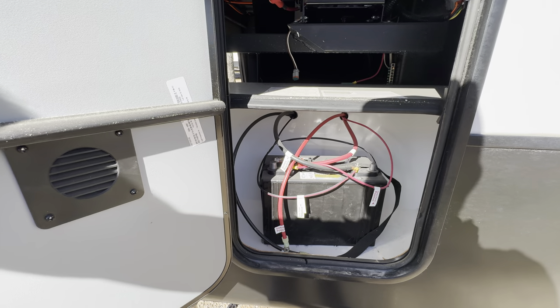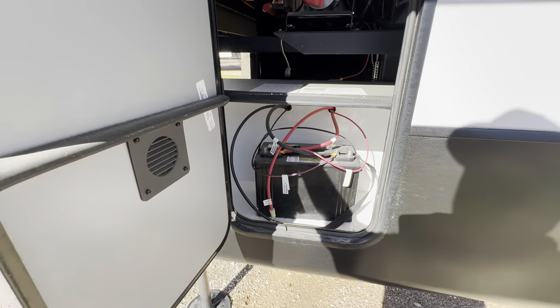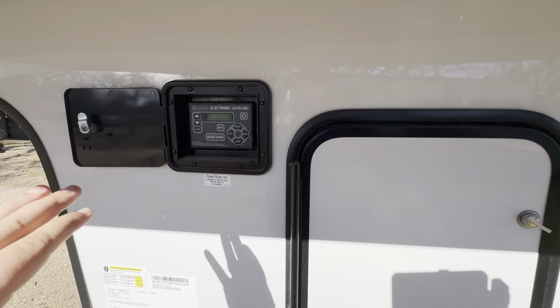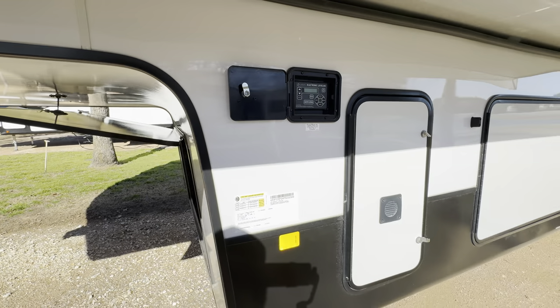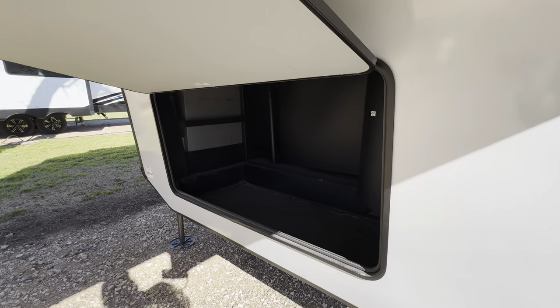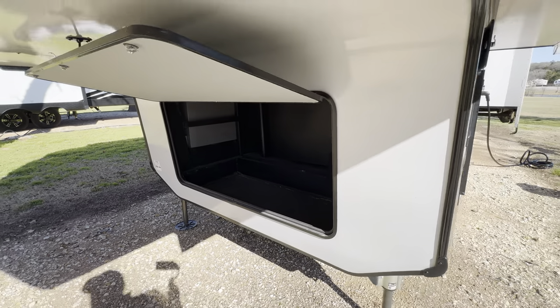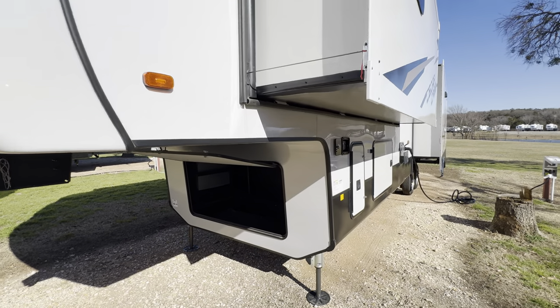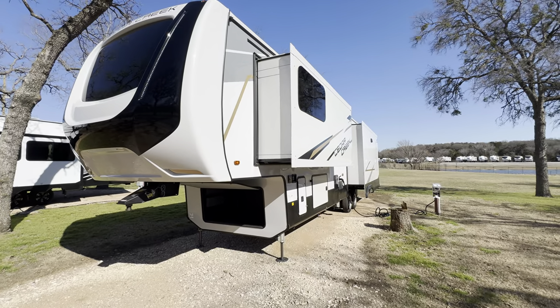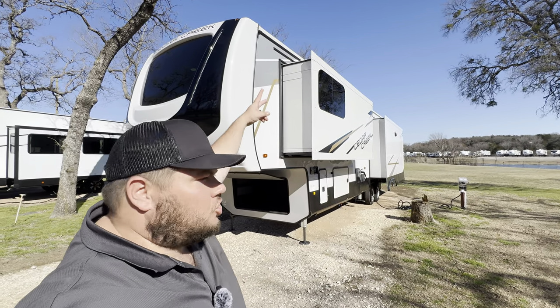Anytime you see this little part, that's going to be for your battery — looks like you've got room for two if you'd like. The control for the hydraulic auto-leveling is here, and you've got storage up front as well. My name is Hunter — have a great day. See ya!